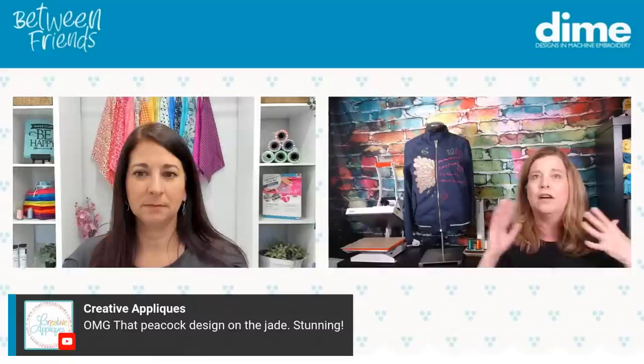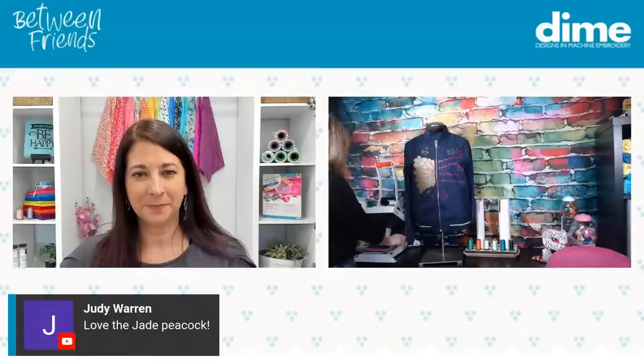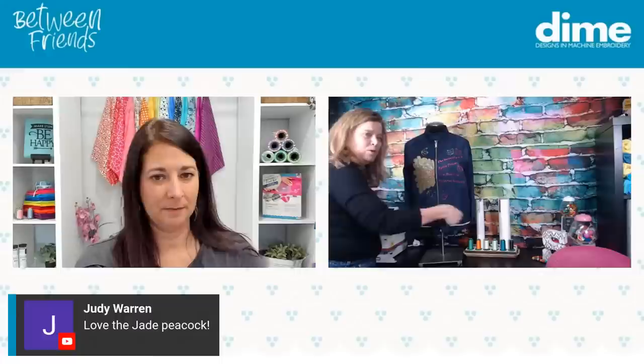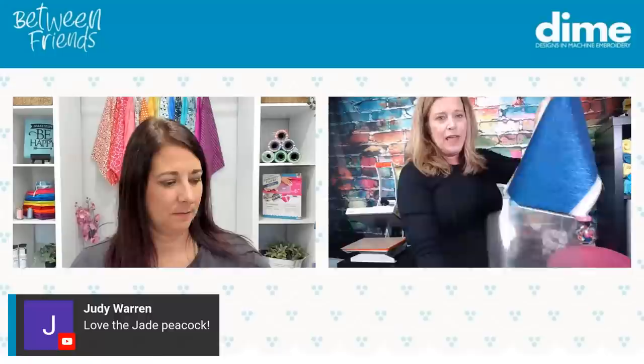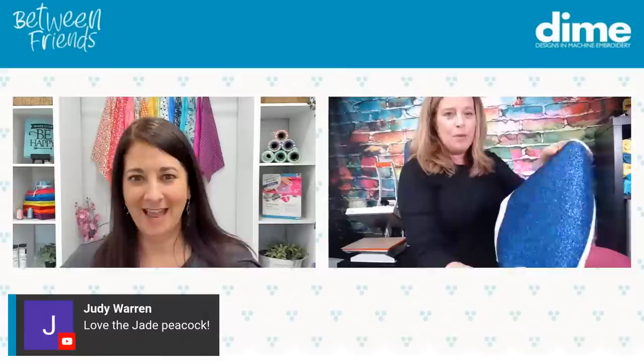I have a piece of glitter HTV with the carrier sheet still on it, and a piece of quilter's cotton. I'm just going to lay it down and press — pressing for 10 seconds. If you use a home iron, just really press. Don't iron, but press — pick up your iron and move to get it to fuse. So that was all I really had to do. Now I'm going to take off that carrier sheet. You can see that I'm removing the carrier sheet, and now I have some blue gorgeous shimmery fabric to use.